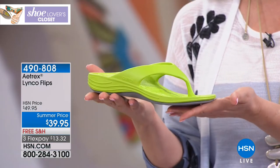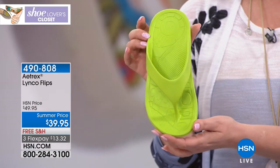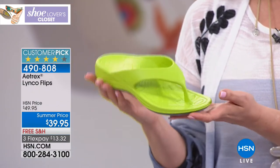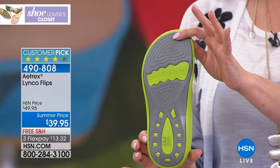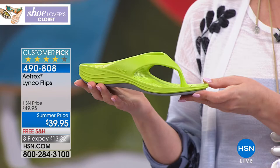This is from Atrix. It's called the Linco Flips. We're doing a sale price of just $39.95. We've got free shipping and handling and we're also doing three flex pay, so it's only $13.32 to get home this adorable, lightweight shoe.